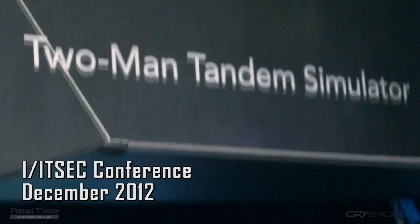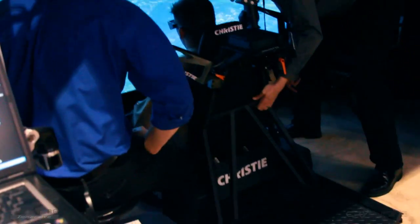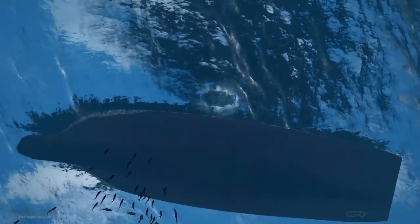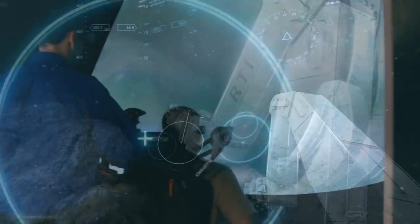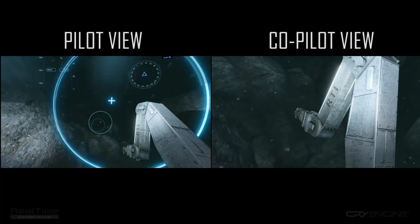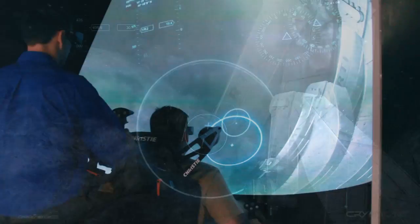In 2012, Christie Digital and Realtime Immersive collaborated to produce a deep-sea submersible demonstrator using the DualView simulator technology. The innovative DualView simulator can separately compute and render the same scene from two unique points of view with excellent image quality, allowing two operators to respond to their own separately warped full-screen image simultaneously.